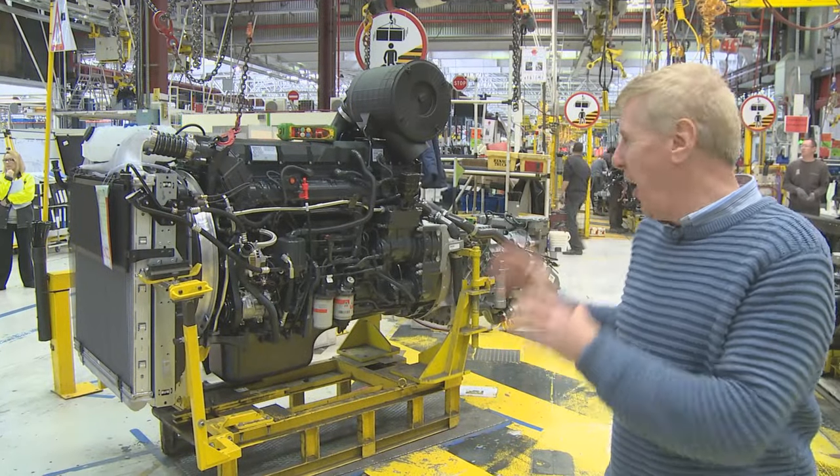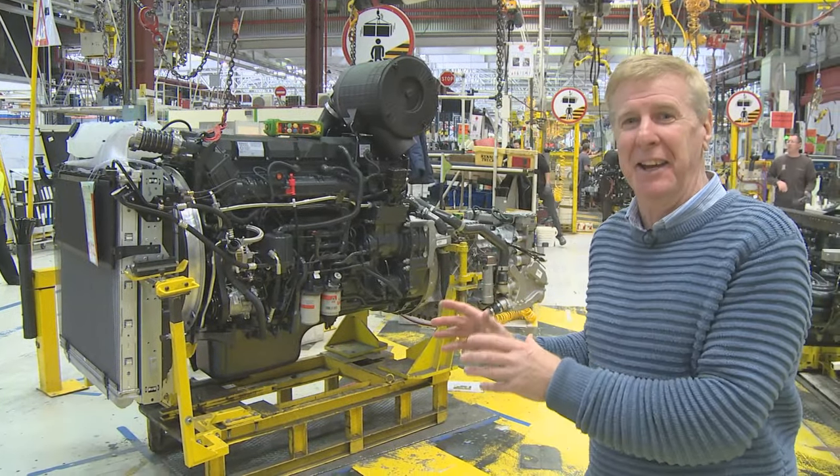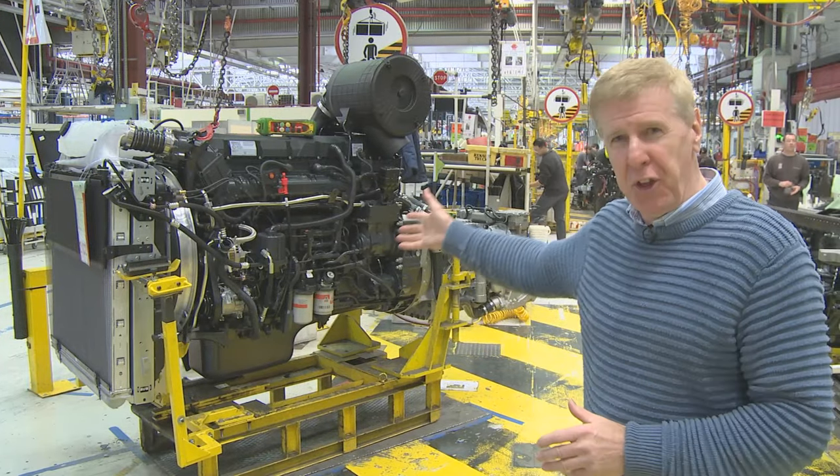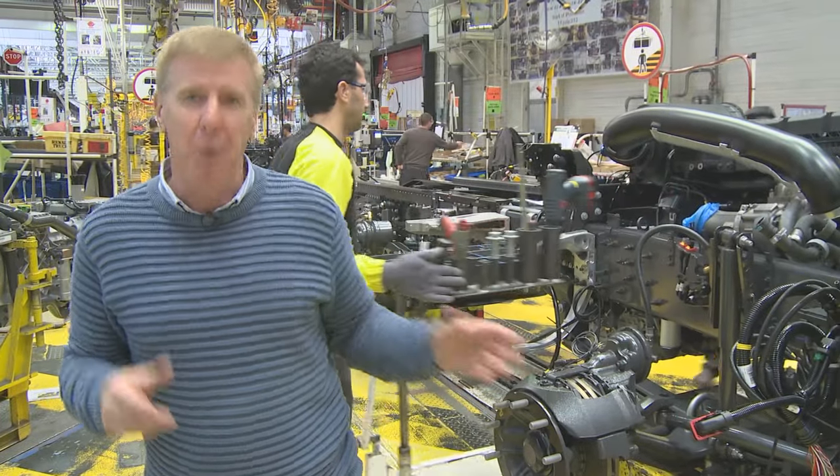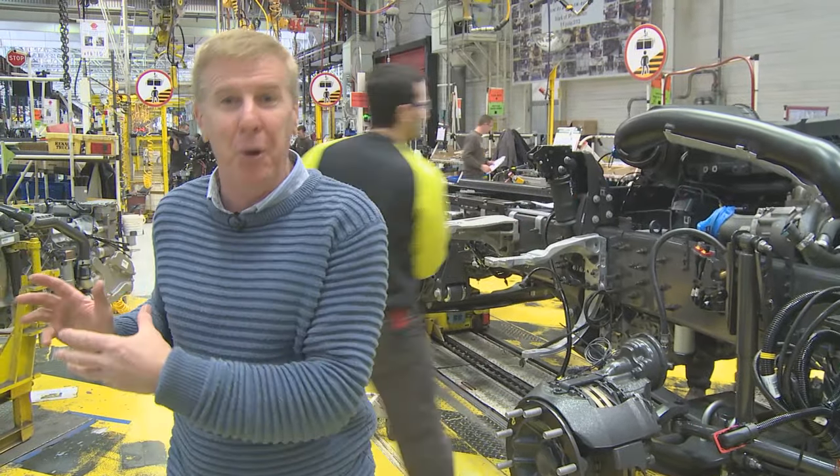It's only when you get up close to them that you realise how big these engines are. That's a 13-litre engine, and on our vehicle here we've got the 11-litre engine — but when you look at the size of a small car, it's unbelievable.